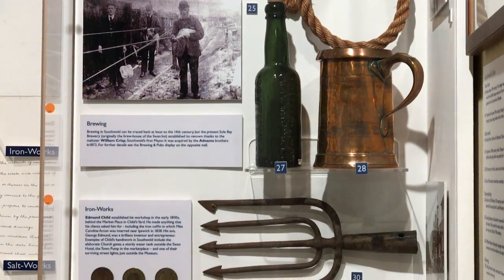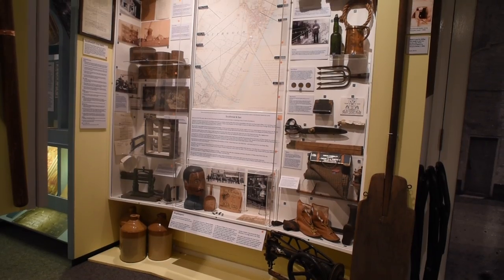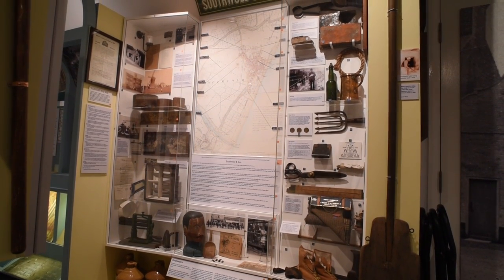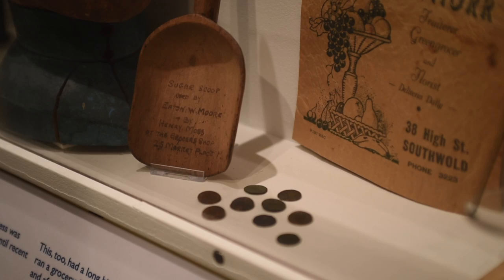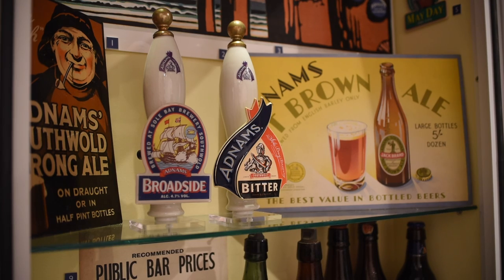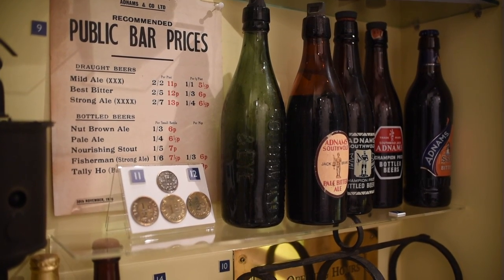Small and apparently insignificant objects were brought together to tell the stories of Southwell's commercial and industrial life. This tiny town had its own utility companies, its famous brewery, Assault Works and dozens of other enterprises.